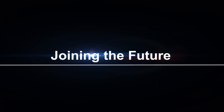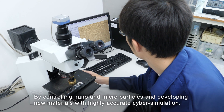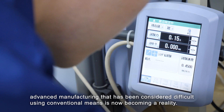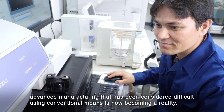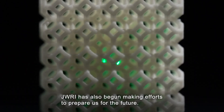Joining the future. By controlling nano and microparticles and developing new materials with highly accurate cyber simulation, advanced manufacturing that has been considered difficult using conventional means is now becoming a reality. JWRI has also begun making efforts to prepare us for the future.